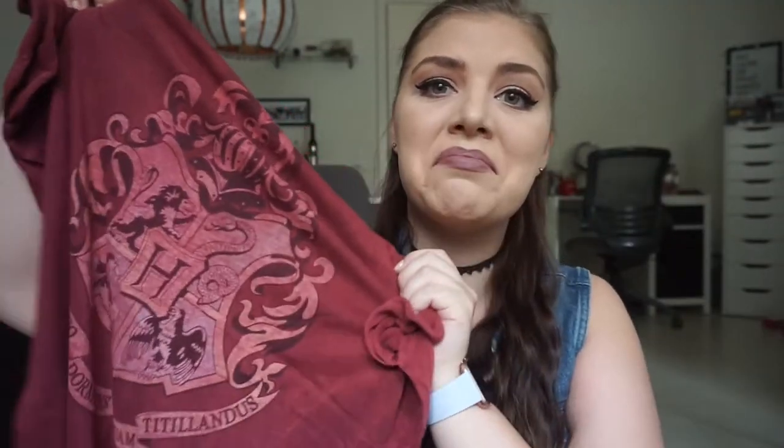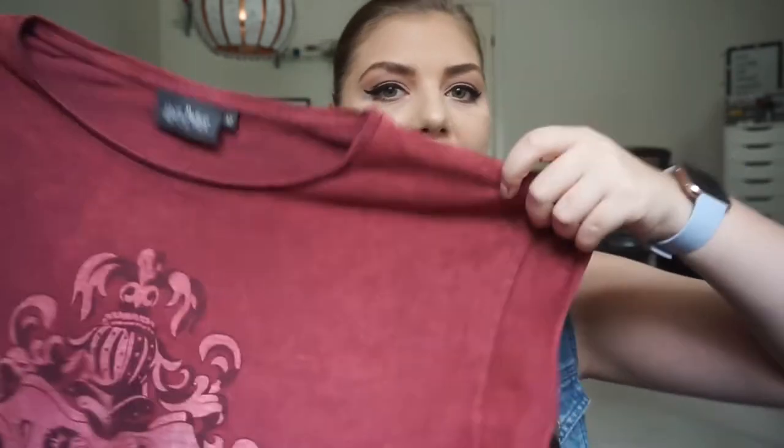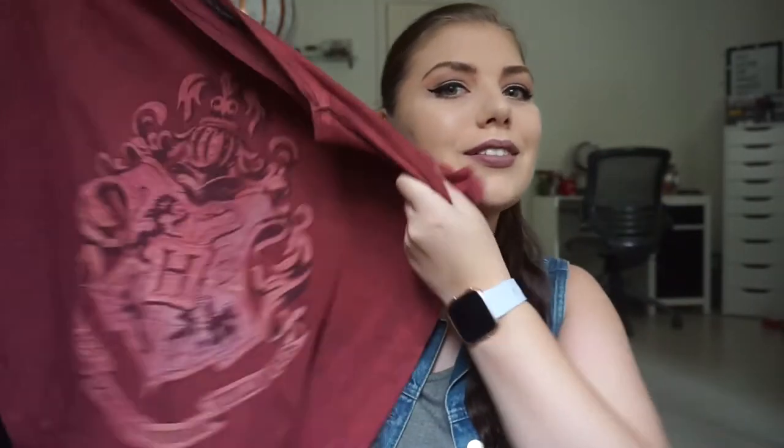My favorite t-shirt — if you follow my channel you'll know why. It's my Harry Potter t-shirt from Primark, bought about two years ago. The logo has faded because of some washing mishap, which makes me sad, but you can still see it. It's a kind of oversized t-shirt and I wore it at Universal Studios in Japan — I had to, because of the Harry Potter World. It's the perfect color because I'm Gryffindor.